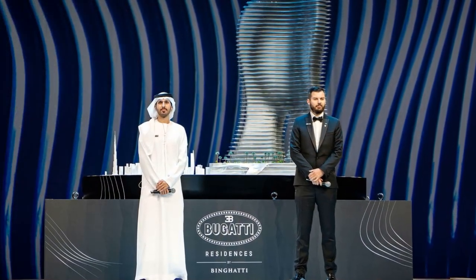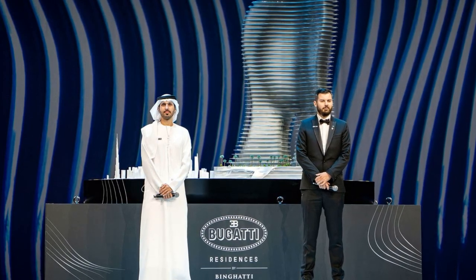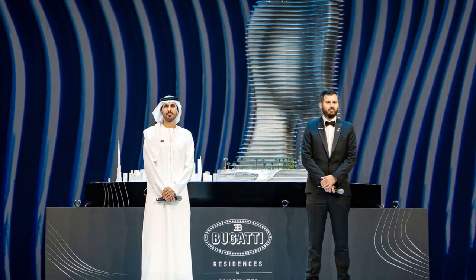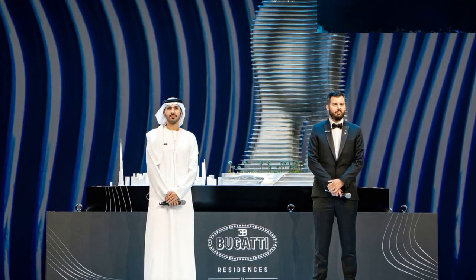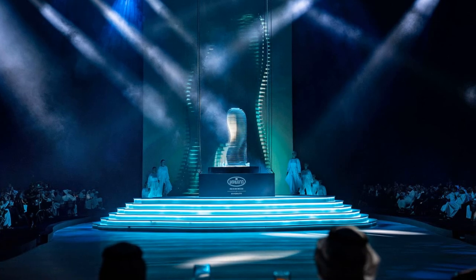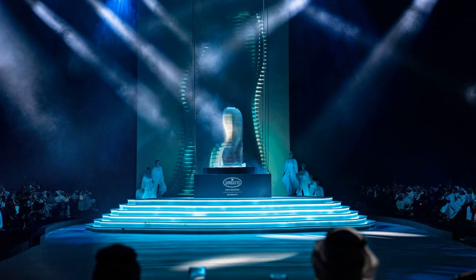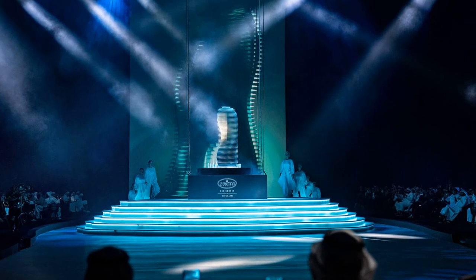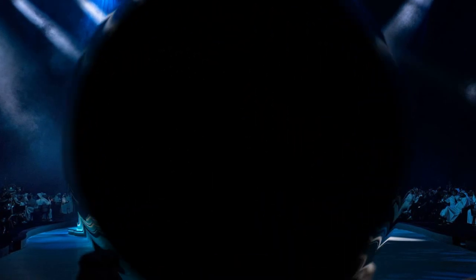The design offers a pollution-free living experience. Given the title of 'first-ever' Bugatti Residences, this project likely marks the beginning of a new venture for Bugatti into luxury real estate. If successful, more Bugatti Residences could be developed in other global luxury markets. In summary, the Bugatti Residences in Dubai epitomize high-end living, merging Bugatti's automotive heritage with cutting-edge architectural design to create an exclusive, opulent living experience in one of the world's most dynamic cities.